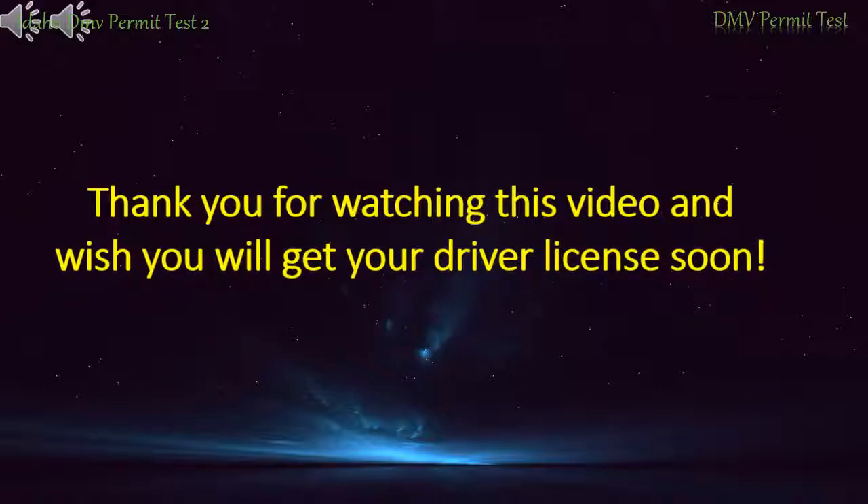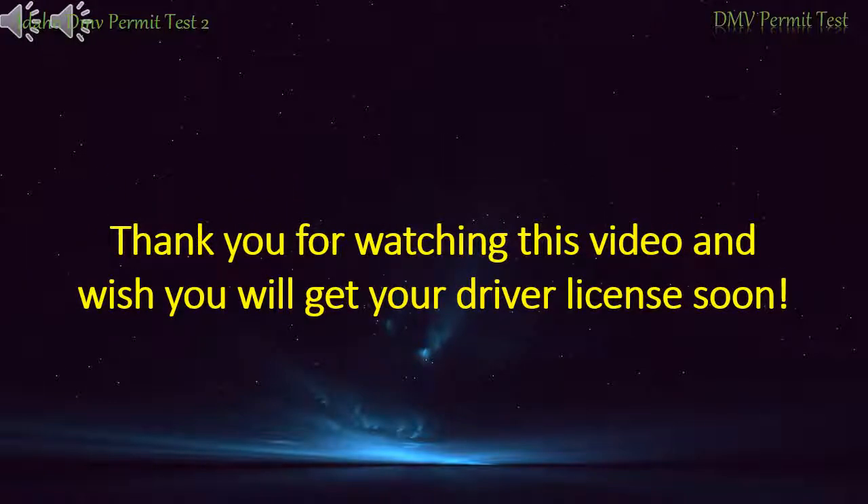Thank you for watching the video, and we wish you will get your driver's license soon.